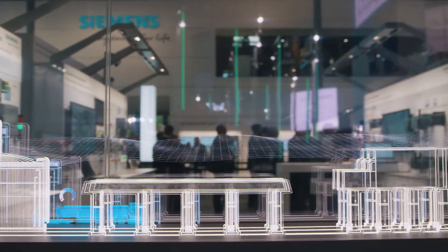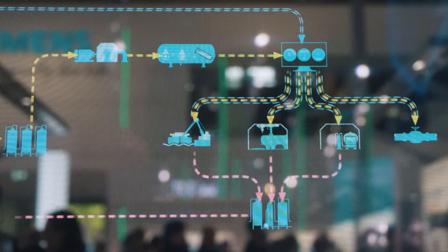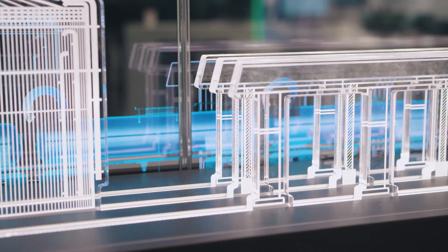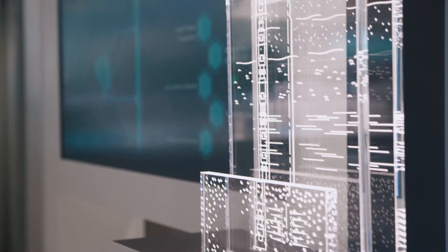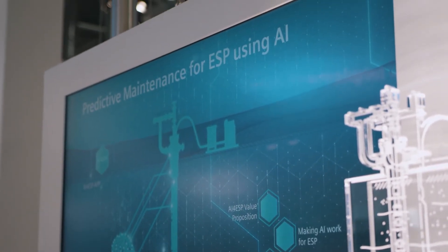Data-driven solutions play a major role in the oil and gas industry. Production is becoming more and more complex, whereas revenues are stagnating. To stay competitive, companies must become more transparent and efficient. Our latest digital solution comes out of the area of artificial intelligence. The example of an app demonstrates how, based on artificial intelligence, data can be applied to improve process transparency and is used for predictive pump maintenance, saving about one-third of the time.